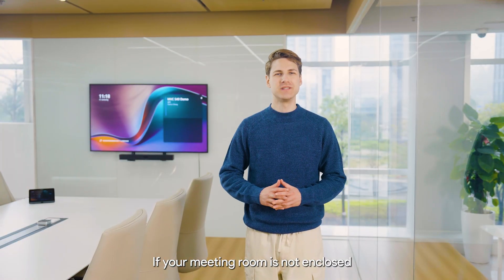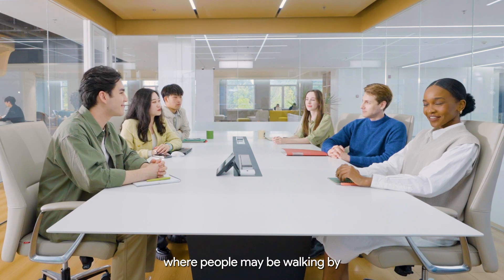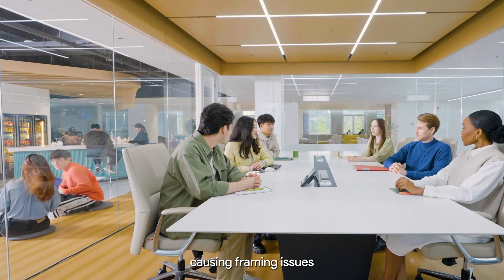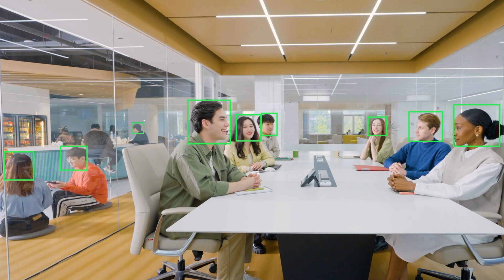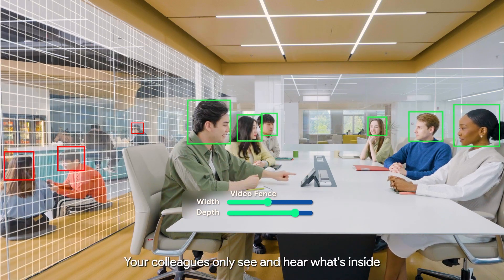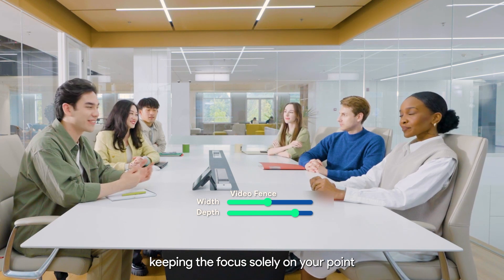If your meeting room is not enclosed or has transparent glass walls like ours, where people may be walking by, the camera might pick up individuals outside, causing framing issues. With VideoFence, you can mark the boundaries of a virtual meeting space. Your colleagues only see and hear what's inside, keeping the focus solely on your point.